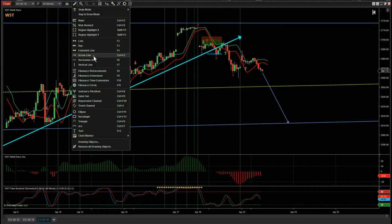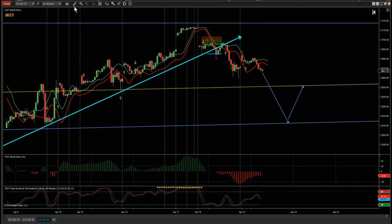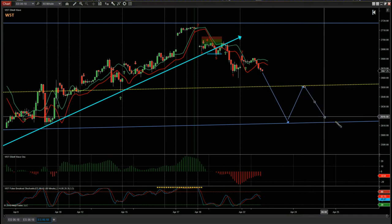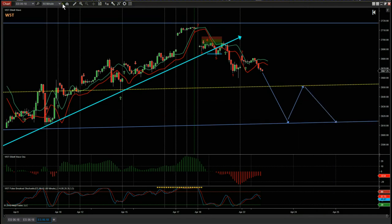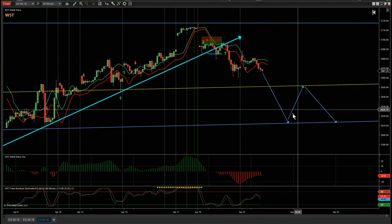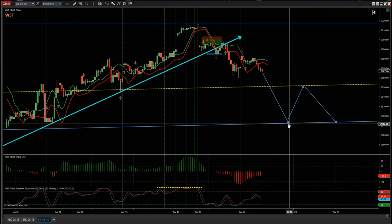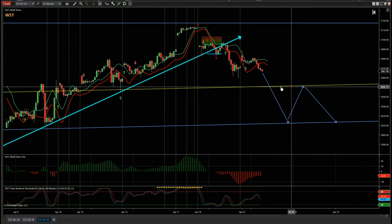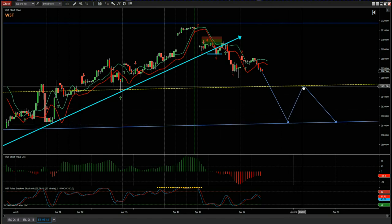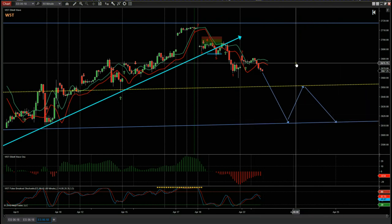For me, the bigger intraday trade this week would be for this trend line to be tested on a wave three at some stage this week, then a wave four pullback — probably up to the centerline of the weekly channel — and if this does happen, that fifth wave move down would be the highest probability move this week. That's an intraday trade; it may not happen, but that's what I'll be keeping an eye on on the 60-minute time frame, where the wave three continues down to test this very strong trend line that runs parallel to the centerline of the weekly channel.